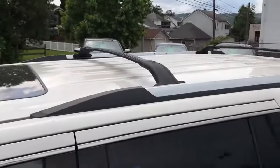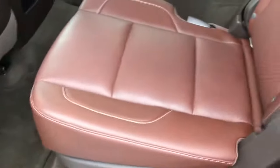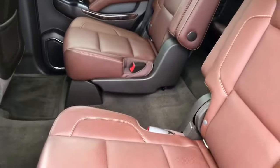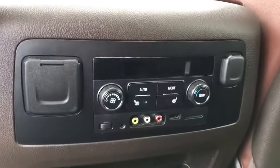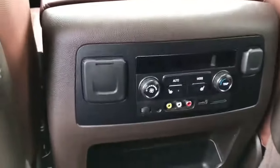This one does have the roof racks on top. You've got the captain's chairs in the second row. DVD and Blu-ray player, sunroof. You do have second row heated seats as well, and inputs for your devices here also.